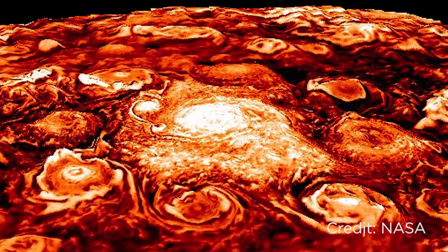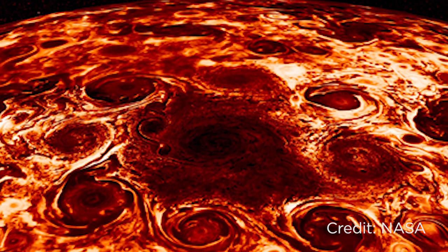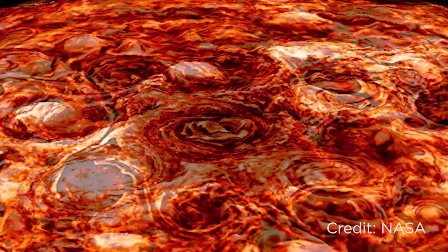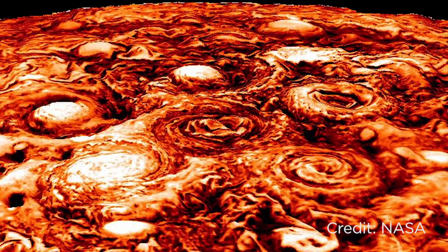On both the north and the south pole, there's a massive central cyclone surrounded by multiple smaller cyclones. The storms are so densely packed together they're basically rubbing up against each other, leaving atmospheric scientists wondering why they aren't merging or being torn apart.